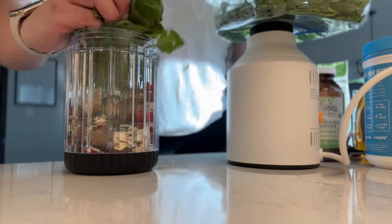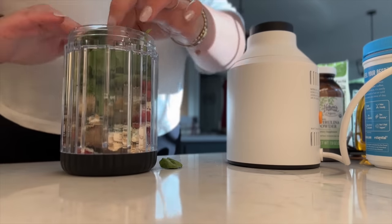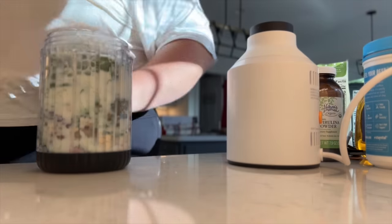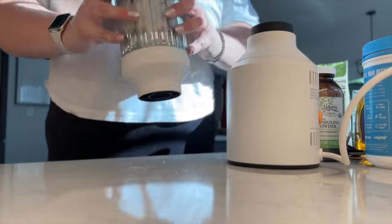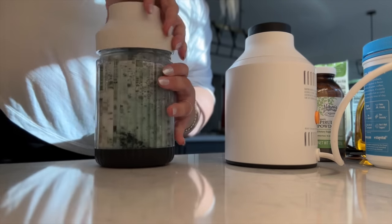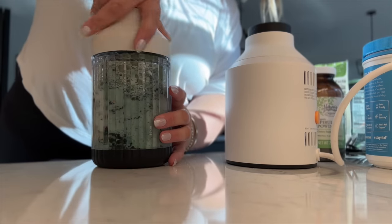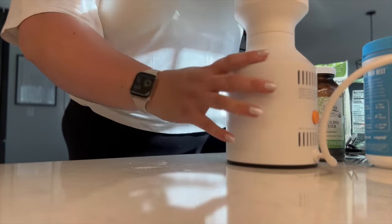This smoothie is my favorite way to sneak in greens because I don't eat enough of them. I pack in a big old handful of baby spinach, then add almond milk — sometimes I'll do half milk half water. And lastly a little splash of agave just to sweeten it. It's pretty sweet from the goji berries and banana, but I just like that little splash of agave.